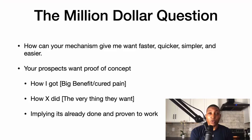Here's the million-dollar question: how can your mechanism give me what I want faster, quicker, simpler, and easier? Your prospects want proof of concept — they want to know how they can get what they want quicker, faster, simpler, and easier.